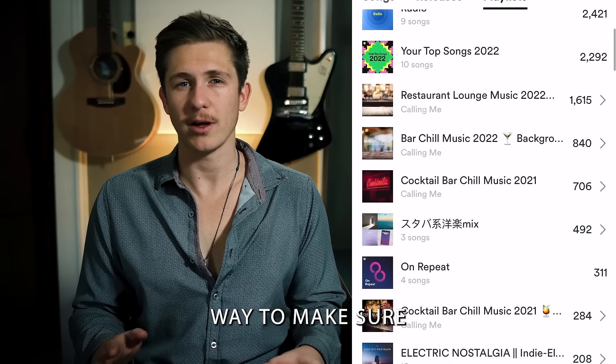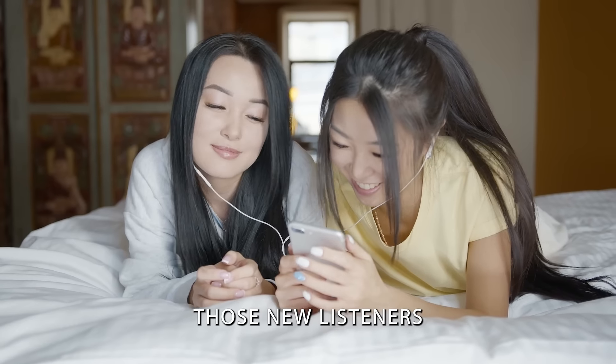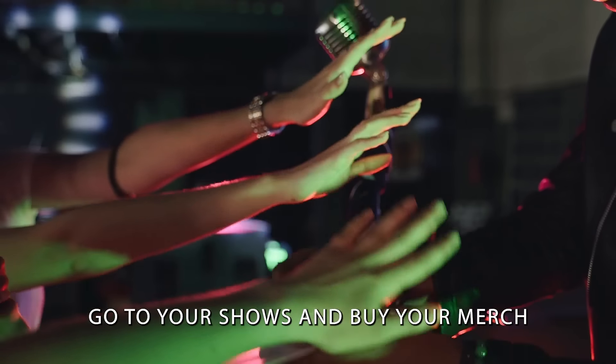What if I told you I could show you a reliable way to make sure every song you release gets at least a hundred thousand streams on Spotify? And then you could go to turn those new listeners into diehard raving fans over the next couple of months — fans that actually go to your shows and buy your merch?